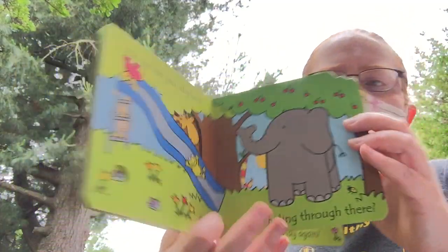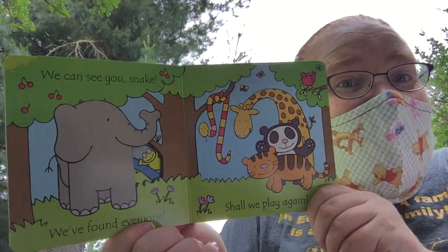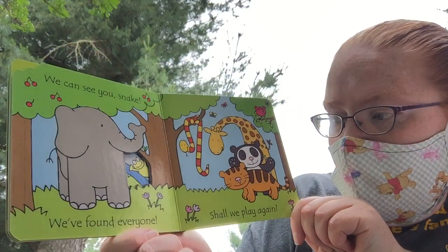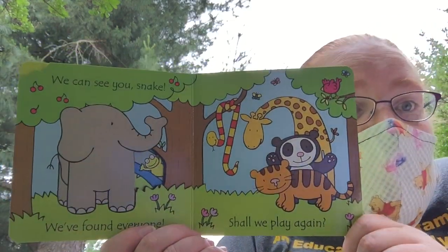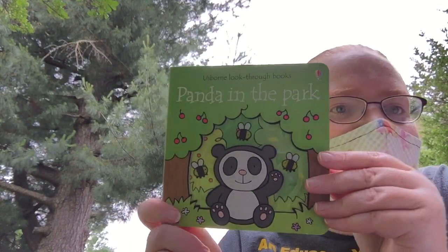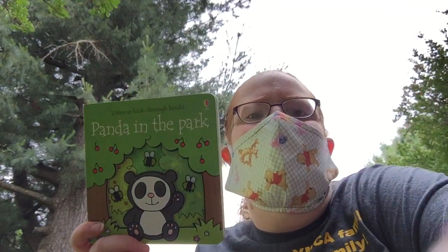Can you see the window? Who could that be? We can see you, snake! It was a snake. We've found everyone! Shall we play again? And that is the end of 'Panda in the Park.'